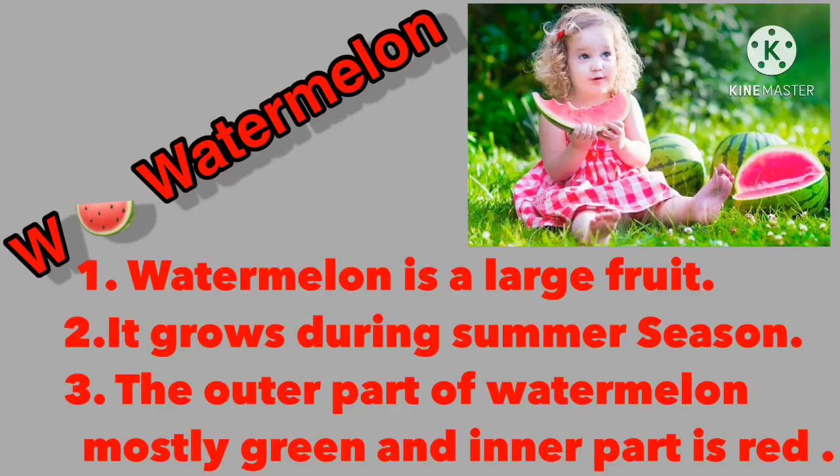Next fruit is watermelon. W for watermelon. Speak with me the spelling of this fruit: W-A-T-E-R-M-E-L-O-N. Watermelon is a large fruit. It grows during summer season. You can see that in this picture the outer part of watermelon is mostly green and the inner part is red. It is also a very delicious and juicy fruit.